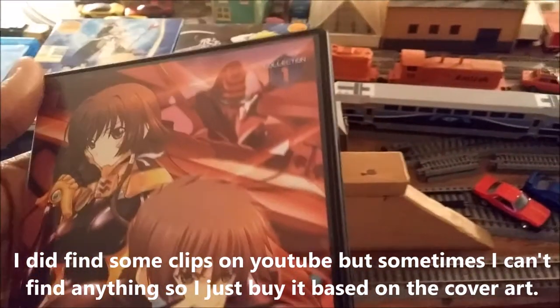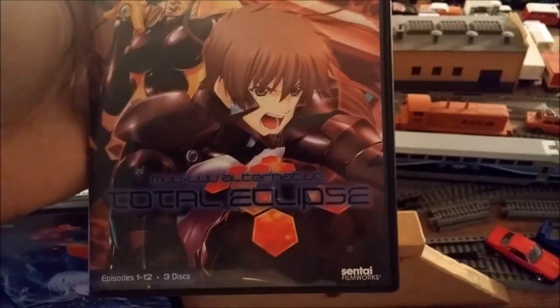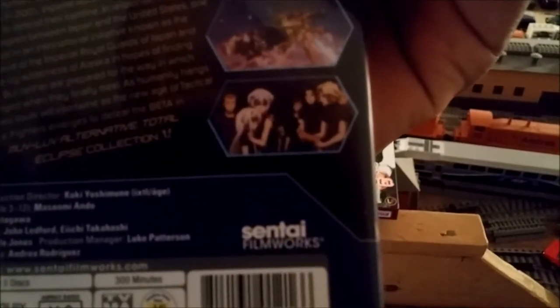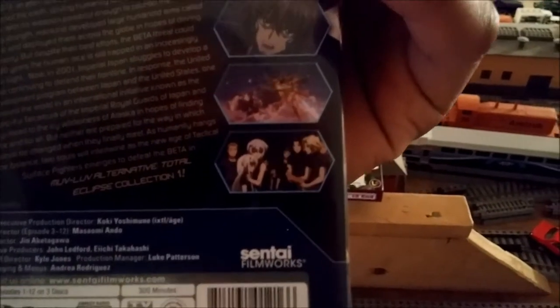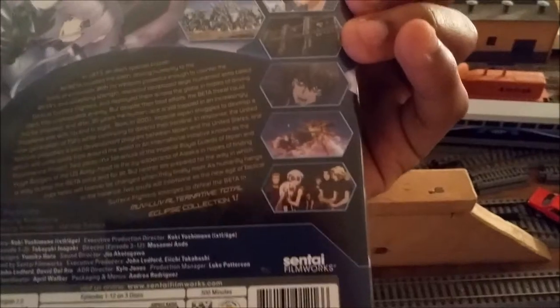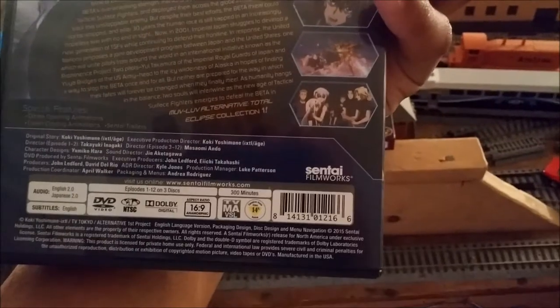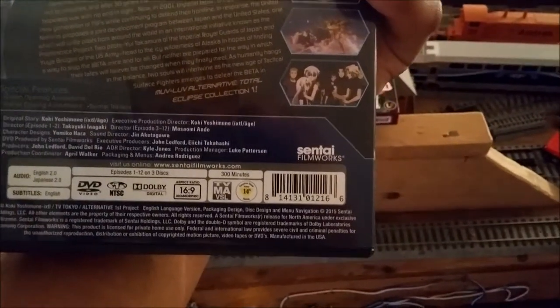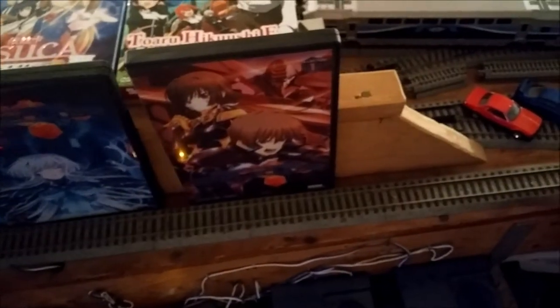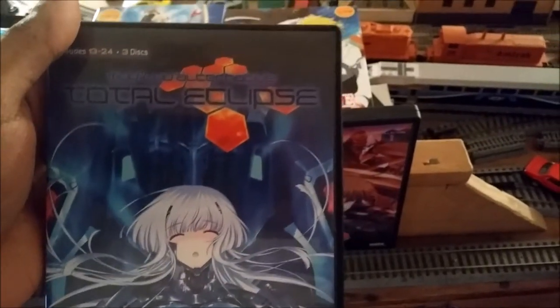Total Eclipse is about these Martians called the Beta that invade Earth. Super advanced mech units called TSFs are designed to fight them, and every nation has their own TSF. It's really good, but it's got some gore in there. There are some pretty sad moments in this anime — there are some people you think are going to make it and they end up dying pretty horribly. I would have to say some of the most gruesome deaths you'd want to see in anime.